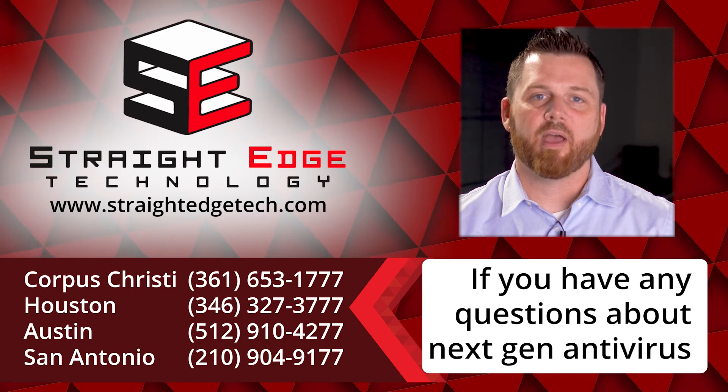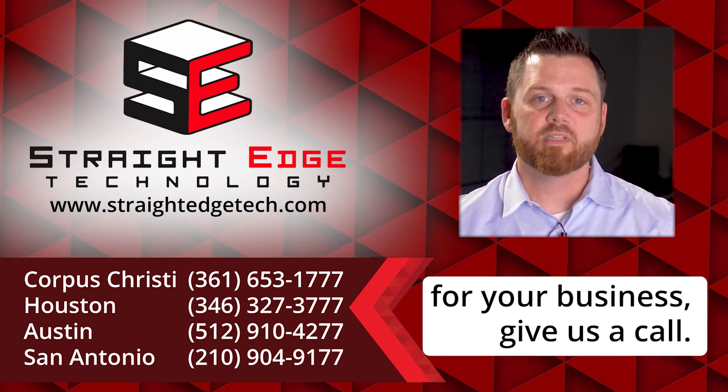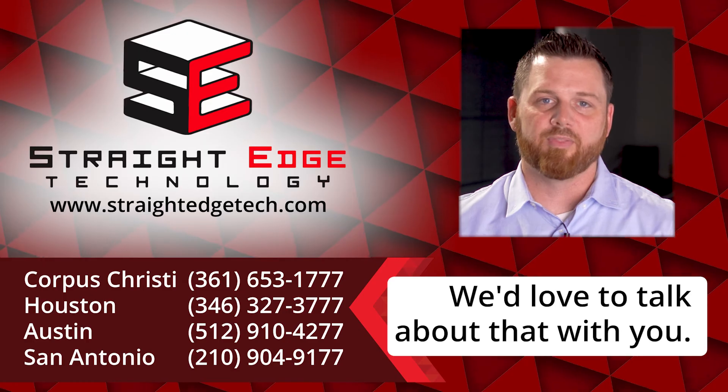If you have any questions about NextGen antivirus or whether or not it's a good fit for your business, give us a call. We'd love to talk about that with you.